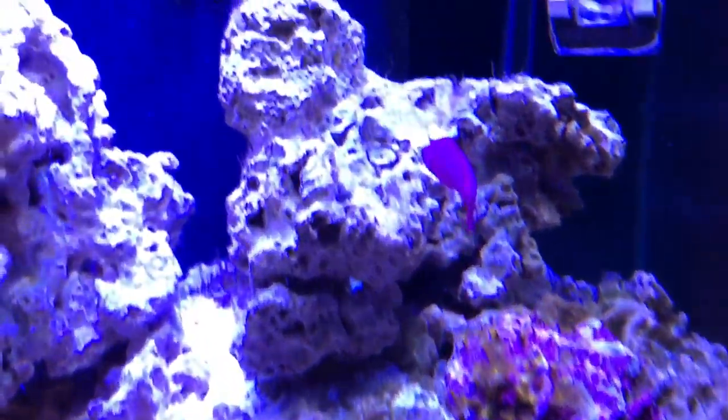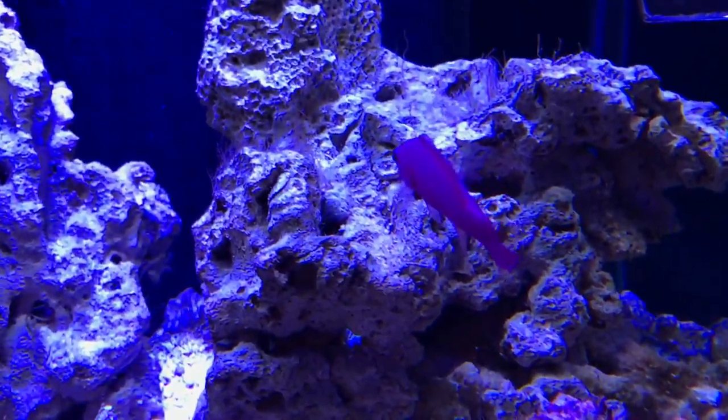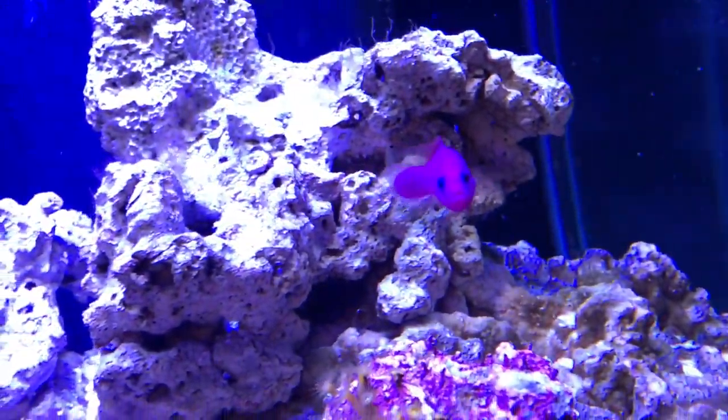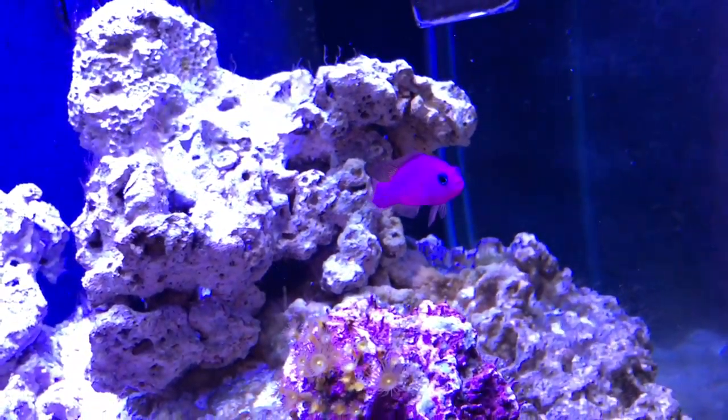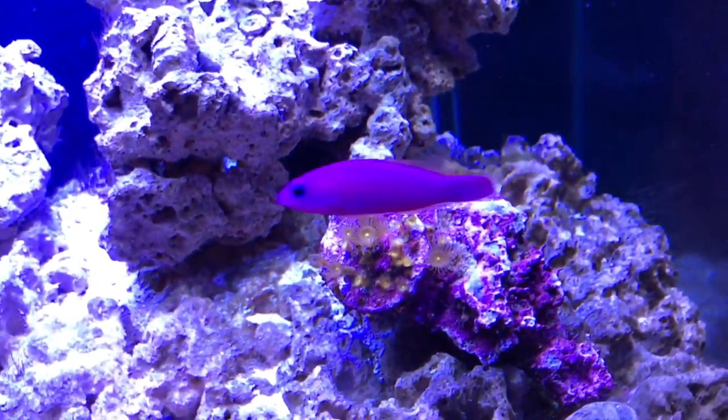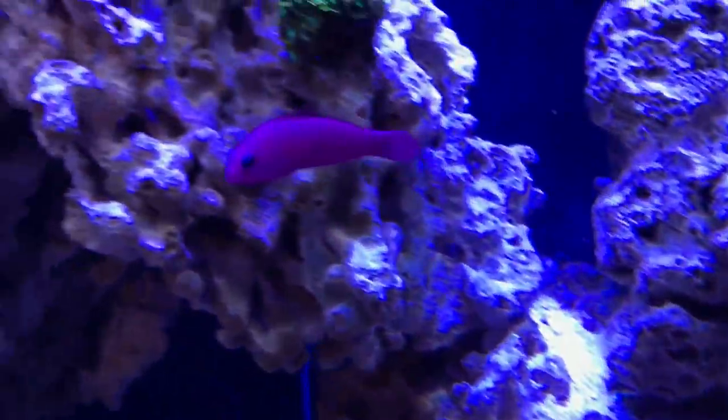Moving on, we also have a purple dottyback and we've named her Flora — I assume it's a her. She's pretty chill, probably one of the most chilled dottybacks I've ever seen, which I love. I was afraid I was going to have an issue between her and the exquisite firefish, but so far so good.